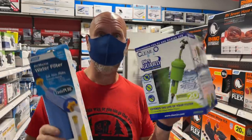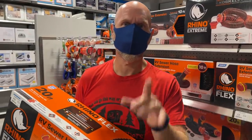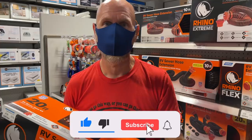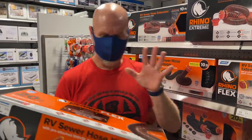Before we get to number 4, please do us a favor: take a moment to go down below and hit the like button on this video — it really does help grow the channel. Also make sure you subscribe and hit the bell button so that you're notified every time we put up another video like this.